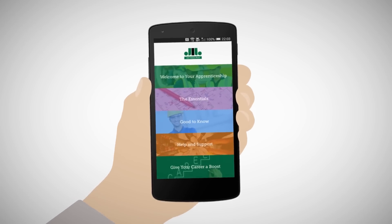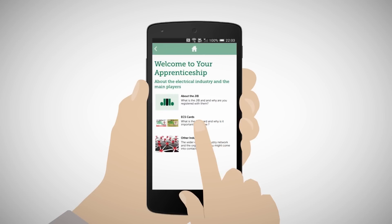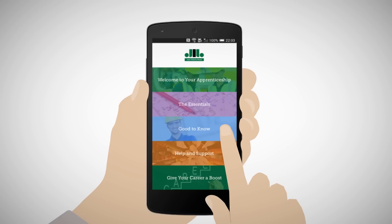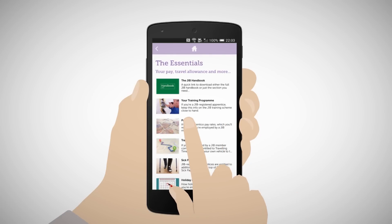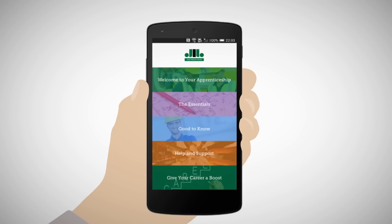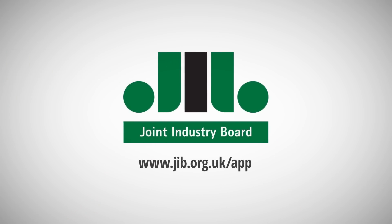Why not download the JIB Apprentice app? It's got loads of information on things like pay, training and ECS cards, plus other useful tools that you can use during your apprenticeship. Find out more on their website or follow them on Twitter.